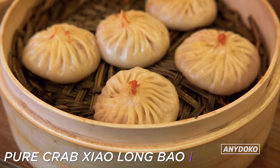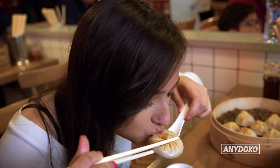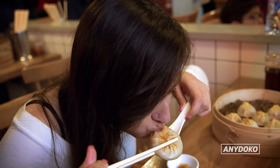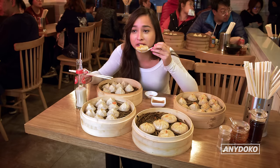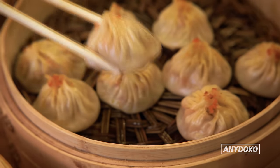Now we've got the pure crab dumplings — these massive, massive dumplings. Wow, this is full on. So much soup. Each dumpling is like a bowl of soup in itself. I'm literally just drinking soup. These were all so amazing — I'm going to have one more, then on to the next place.